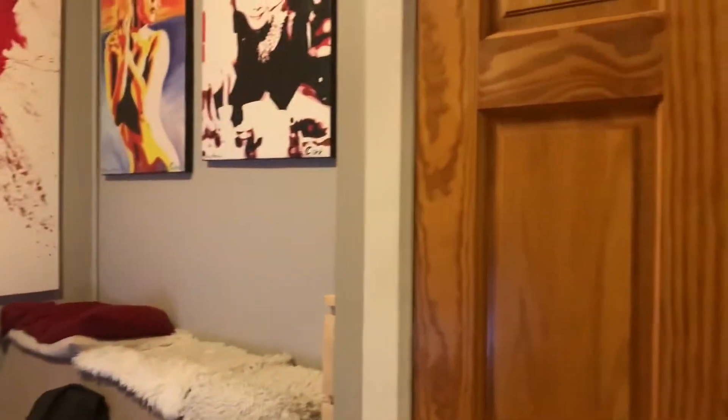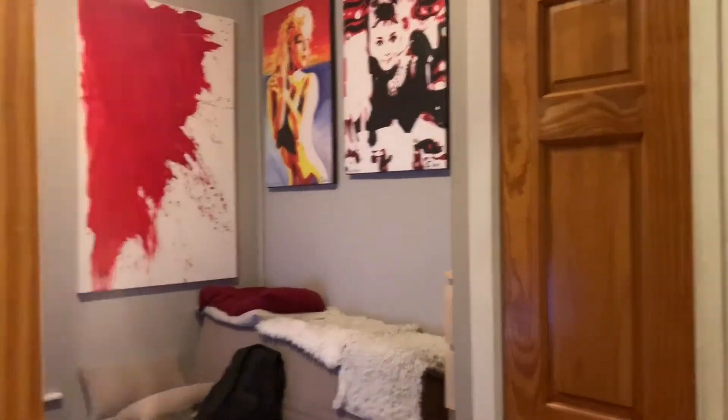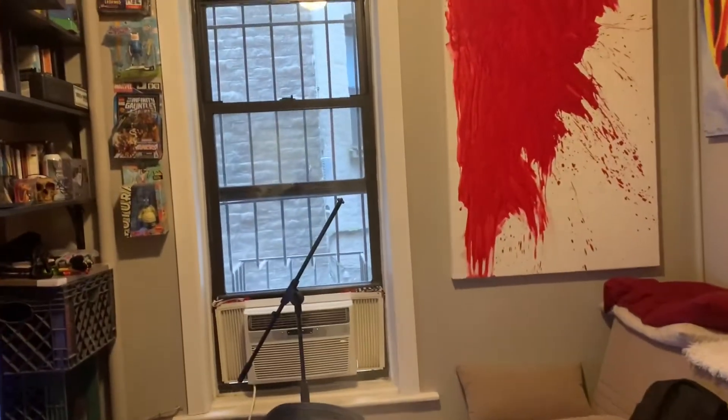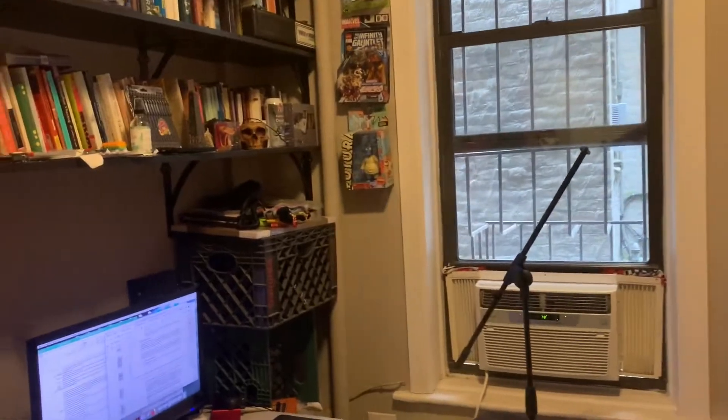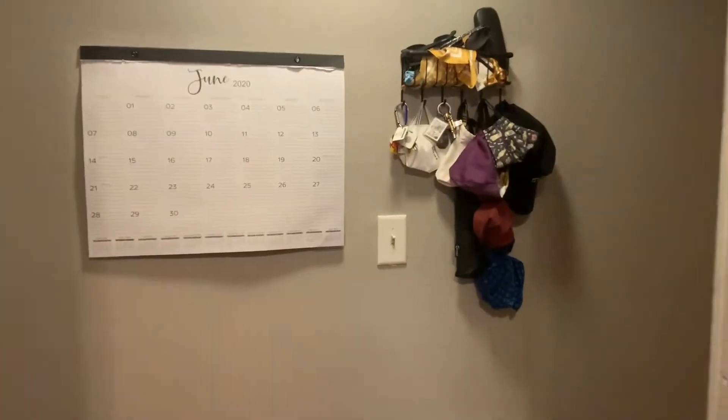It's a two bedroom. This is the smaller bedroom. Nice exposed wood on the doors. Current tenants are living here, so it's got their stuff in it, but imagine your own — a lot of books, a lot of shelves. This is the smaller of the two bedrooms. I'll head back out into the hallway.